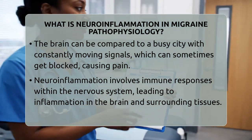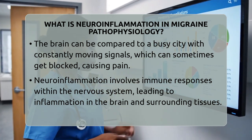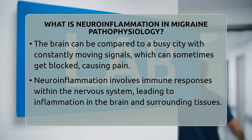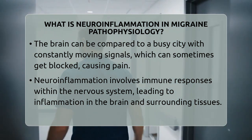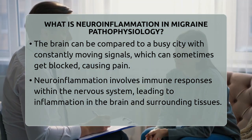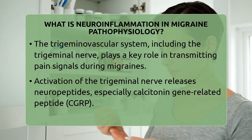Neuroinflammation is a key part of this process. It involves the activation of immune responses within the nervous system, leading to inflammation in the brain and surrounding tissues. In migraines, the trigeminovascular system plays a big role. This system includes the trigeminal nerve, which is a major pathway for transmitting pain signals from the face and head to the brain.